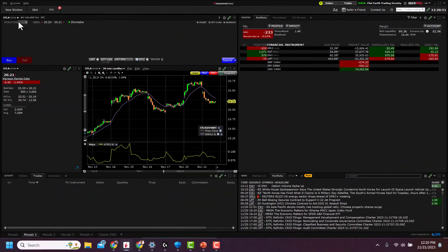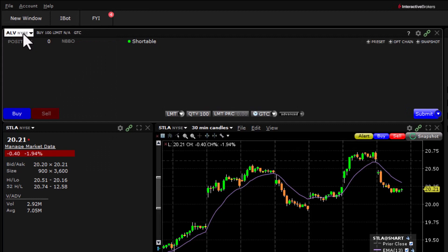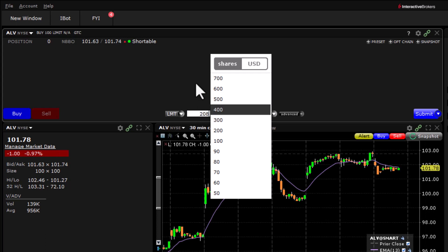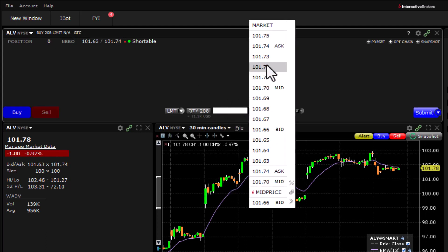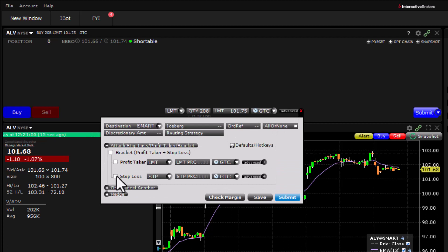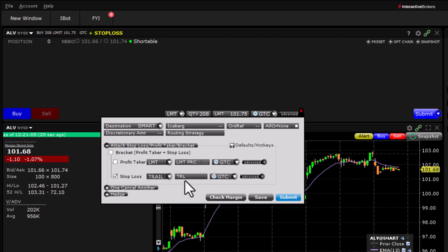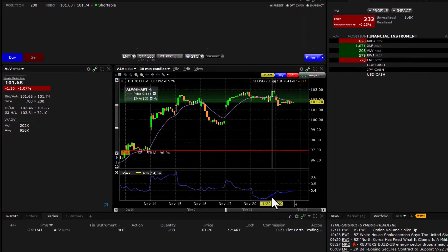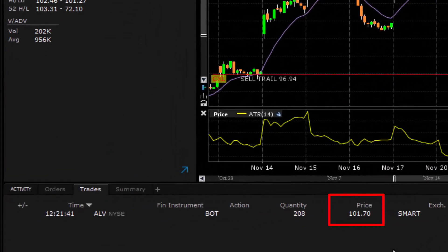Let's go put that order in for 208 shares of ALV. We are buying — quantity is 208 shares. We'll use a limit order set a little above the limit price to make sure we get filled. Now attaching the stop order: it's going to be a trailing stop, and the trail is going to be 4.76, which is 2x ATR. Make sure it's good-till-cancel, then hit submit. That order was filled — our fill price was 101.70.